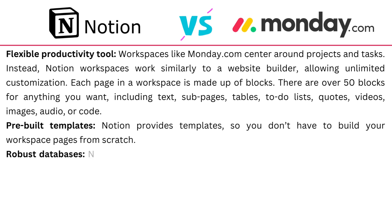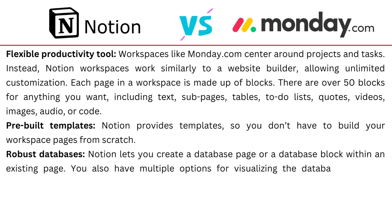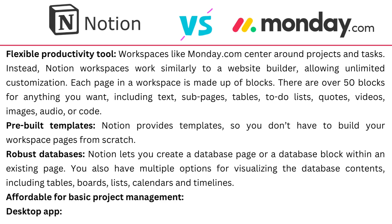Notion also has robust databases, allowing you to create a database page or a database block within an existing page. You have multiple options for visualizing the database content, including tables, boards, lists, calendars and timelines. It is also very affordable for basic project management and available as a desktop app.